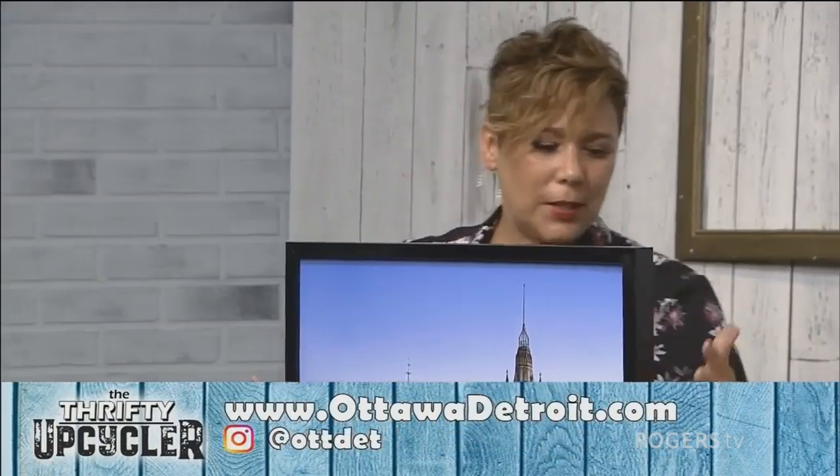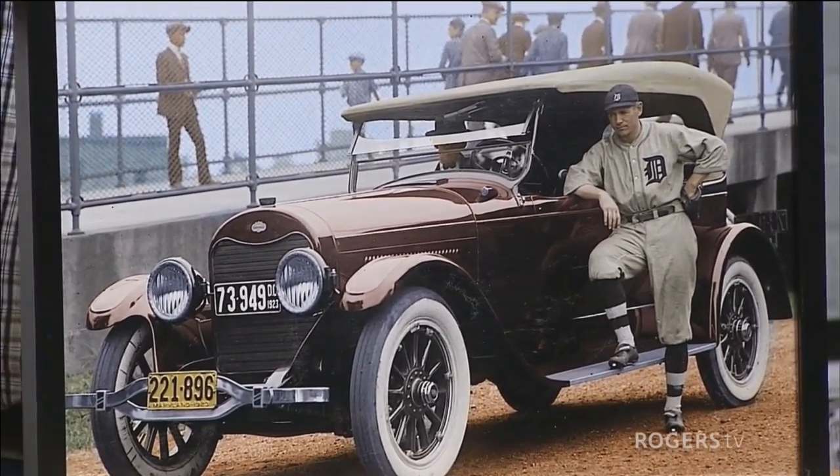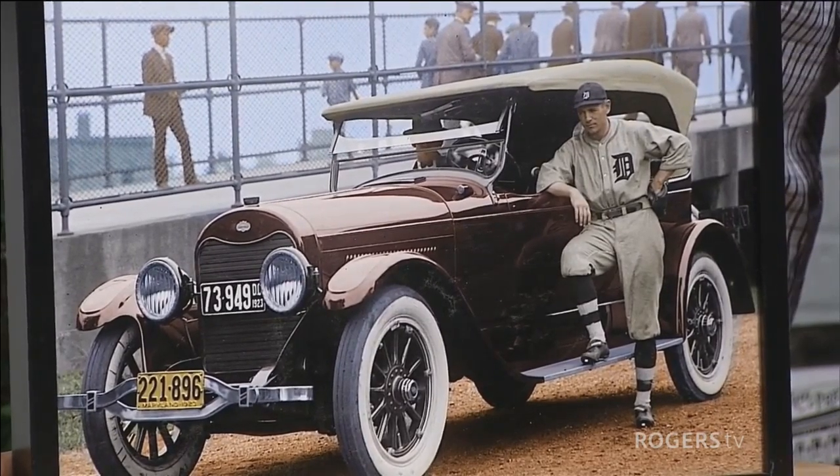Brian is a sports fan and grew up near Windsor across from Detroit — which is why he calls it Ottawa Detroit. He brought in a colorized image of a baseball player from the 1920s selling a car, similar to how celebrities do endorsements today. It was a black-and-white image of the player with a Lincoln, featuring Harry Heilmann, a baseball player for Detroit. He restored and then colorized it. He's also working on one of Tiger Stadium, still a work in progress. Colorizing really brings history to life.